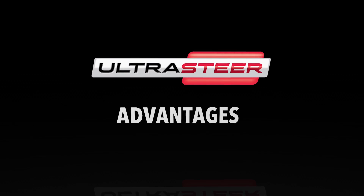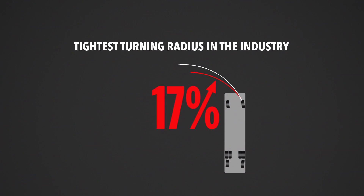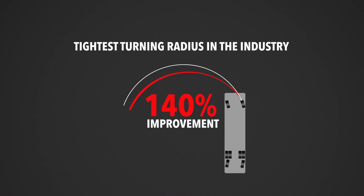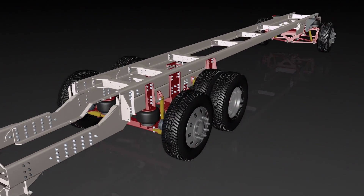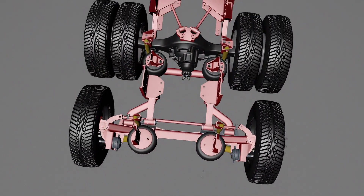Numerous advantages set UltraSteer apart from other steer systems, including up to a 17% tighter turning radius, which is a 140% improvement over other manufacturers' designs. Rather than being an aftermarket add-on, UltraSteer was designed by FCCC engineers to be fully integrated into premium RV chassis.